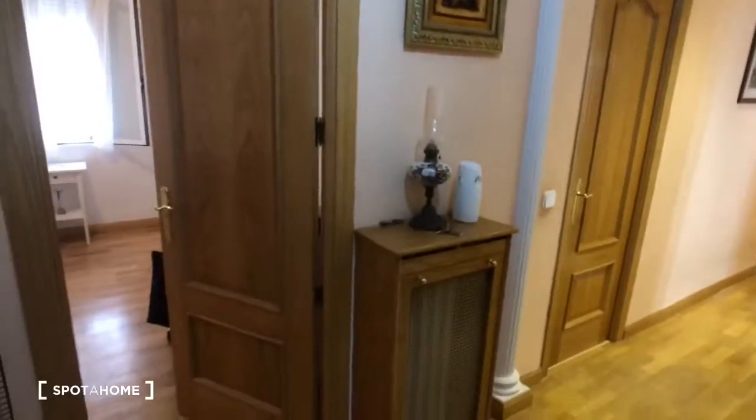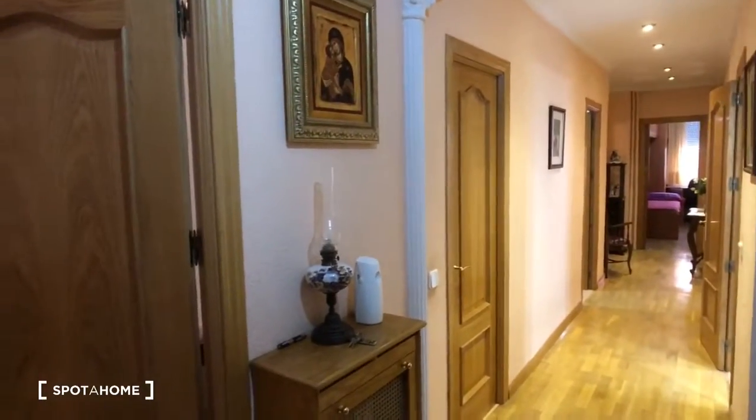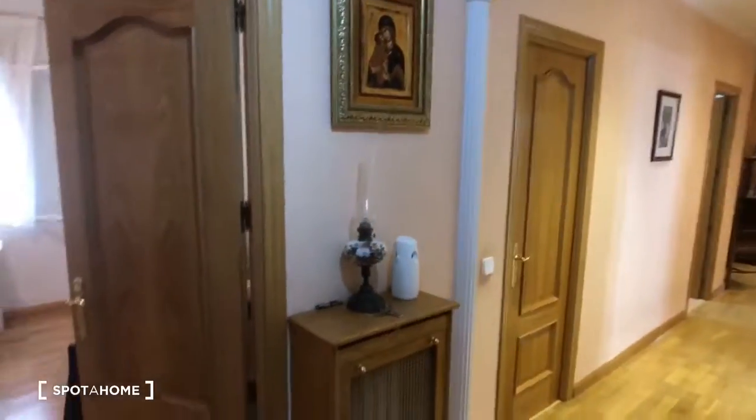So this is a shared apartment. There are four bedrooms — two of them are for rent and two of them are the landlord's. It's a Spanish couple who lives in one, and then their adult daughter sometimes stays in the other room.